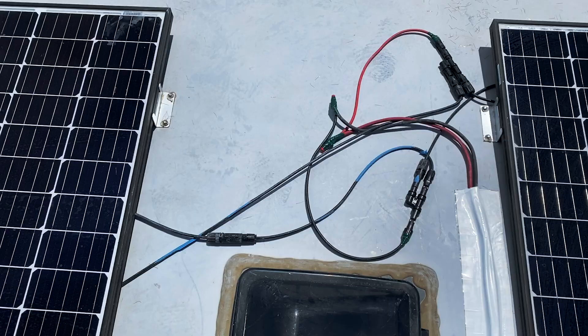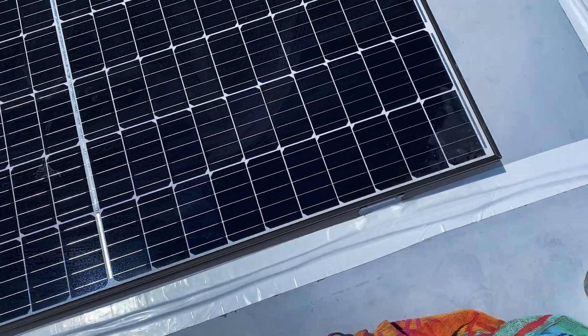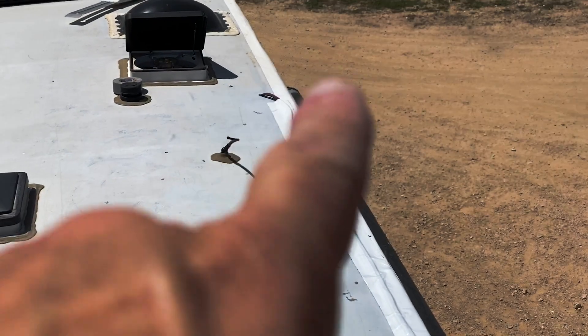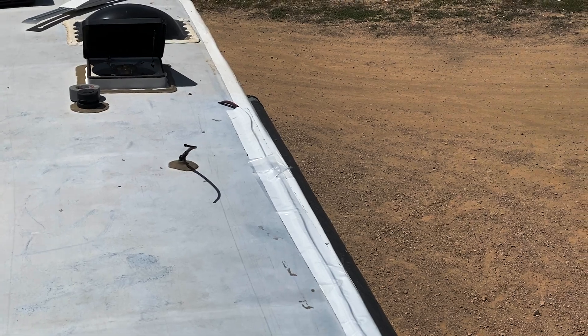We got these connected, we're getting power now, and I have no idea if this is right. We took that mucky-muck tape and ran it along there, and we're going to seal it up with that goopy stuff. No idea if it'll work — I think so. We're getting power.